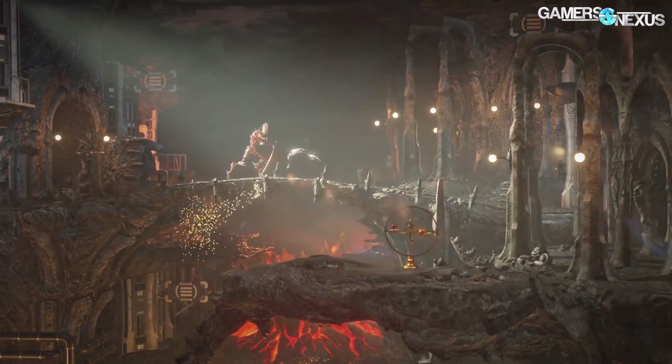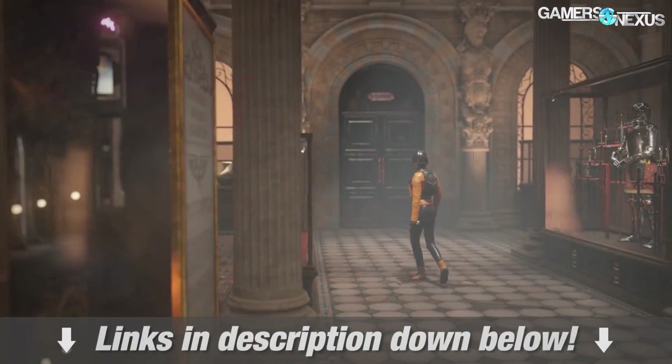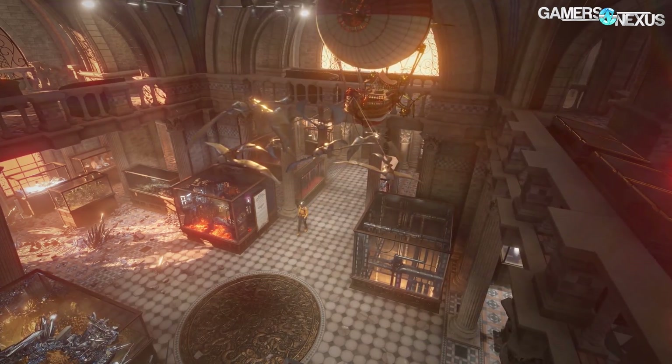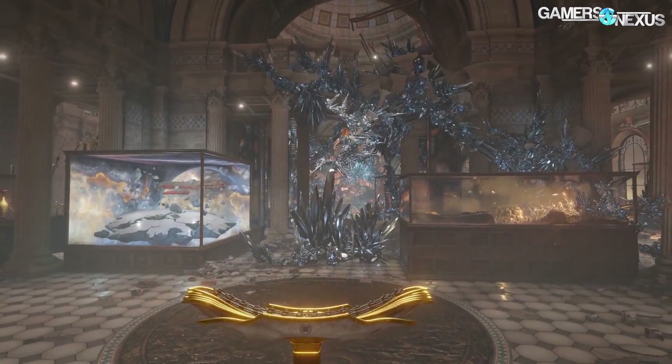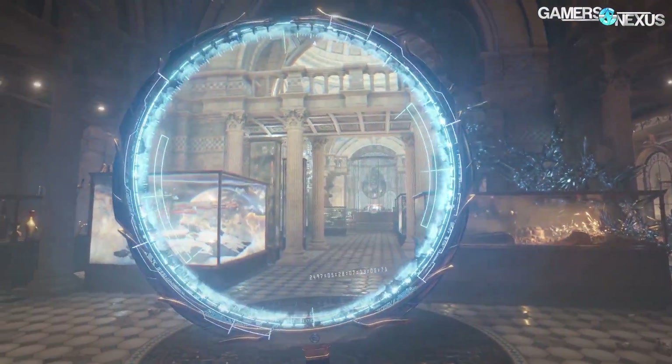For 3DMark FireStrike and TimeSpy benchmarks, those charts are available in the full article linked in the description if you want standardized tests to compare your current system to an upgraded one. Now we'll move into Watch Dogs 2 and some other gaming benchmarks.